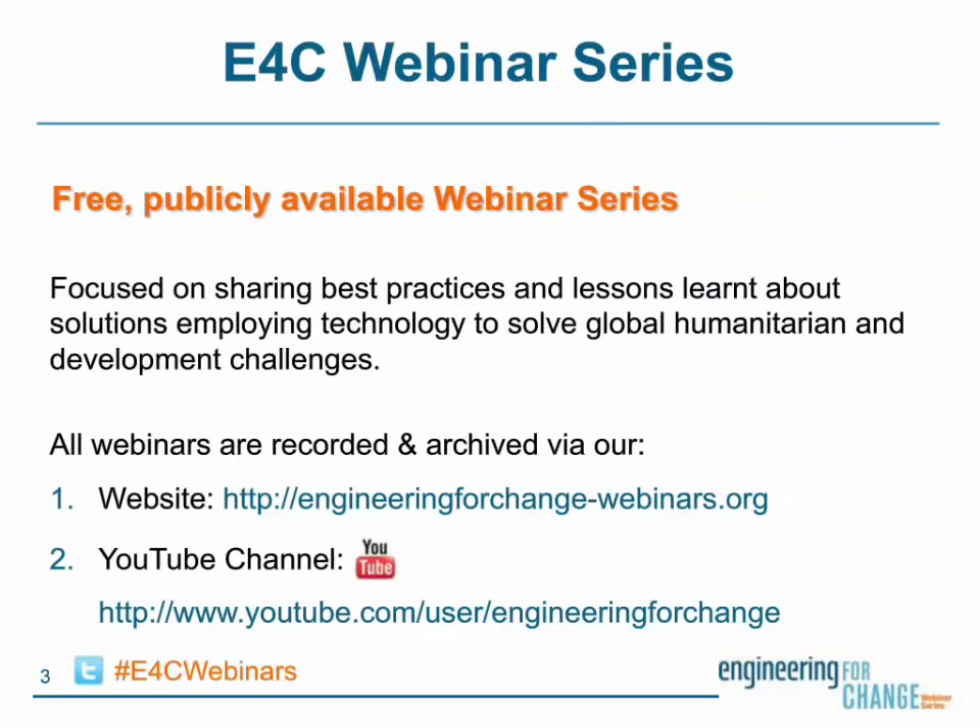The webinar you're participating in today is one installment of the Engineering for Change webinar series, a free publicly available series of online seminars showcasing the best practices and thinking of leaders in the field. Information and upcoming installments in the series, as well as archived videos of past presentations, can be found on our webinars page. If you're following today on Twitter, I'd also like to invite you to join us in this conversation with our dedicated hashtag, hashtag E4C webinars.